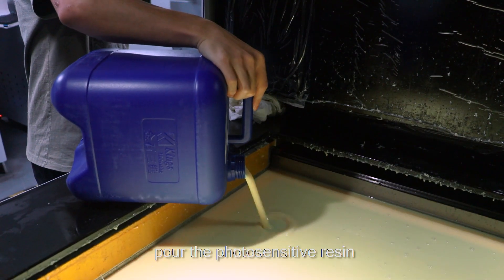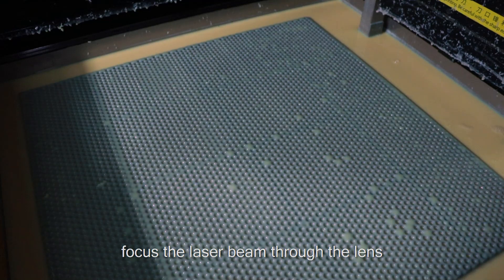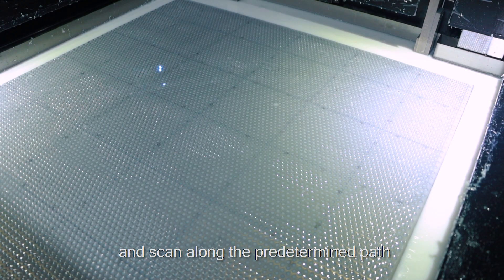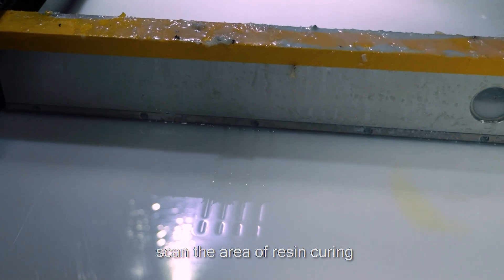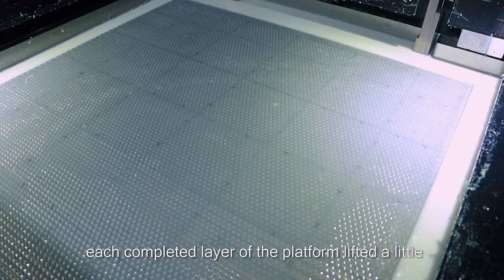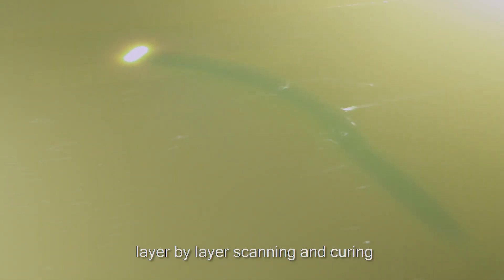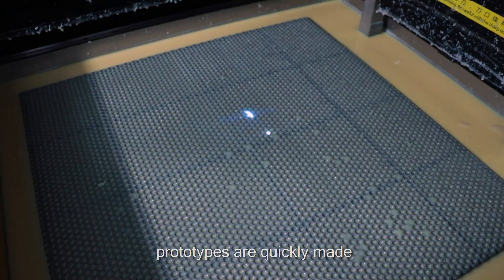Pre-set program. Pour the photosensitive resin. Focus the laser beam through the lens. Project the spot on the printing platform and scan along the predetermined path. The scanned area of resin cures. Each completed layer lifts the platform a little. Layer by layer scanning and curing — prototypes are quickly made.